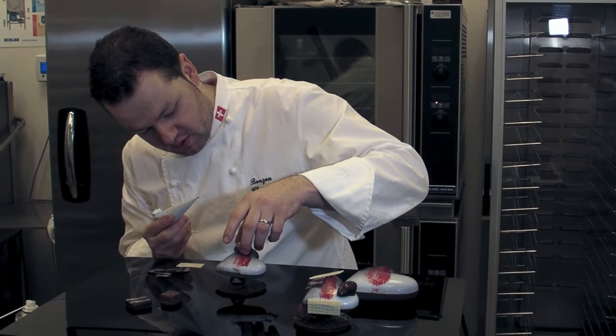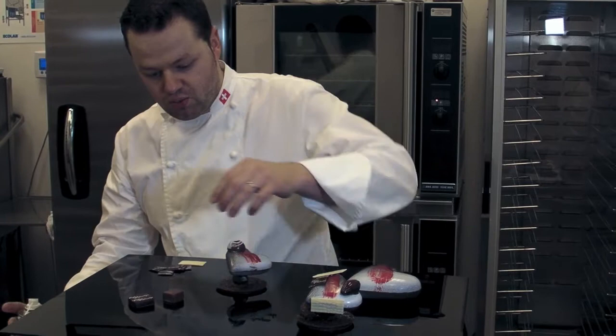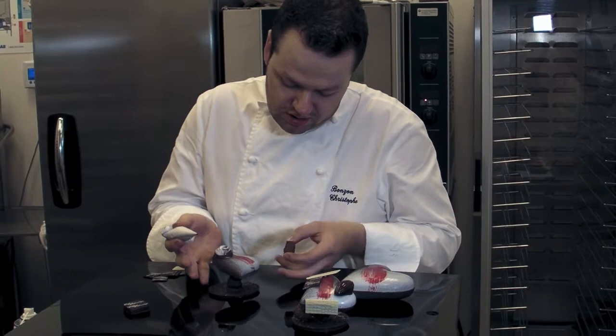We have different sizes of showpieces which are made with different chocolates. We have milk chocolate at 38%, and we also have a dark chocolate at 60%.